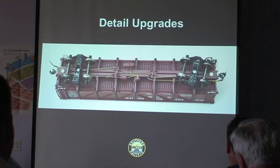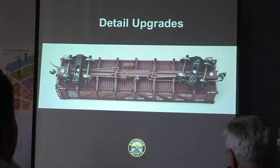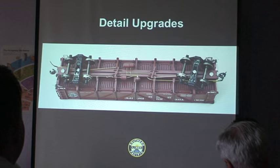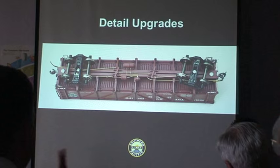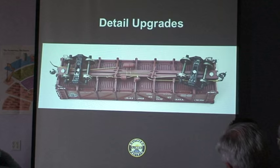The weight issue isn't as critical as it once was because we have better standards for track and subroadbed today. Terry Wegman at one time made white metal doors for those cars, but it was still very tough to get weight into them. So I have decided to pretty much standardize on the beautiful kit that Red Caboose made, and I have made a lot of upgrades to the detail on these so you can bring them up to a similar level as the Detail Associates cars, even though they don't have see-through doors.